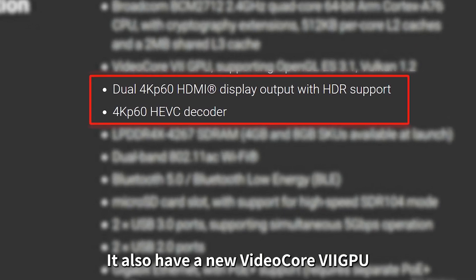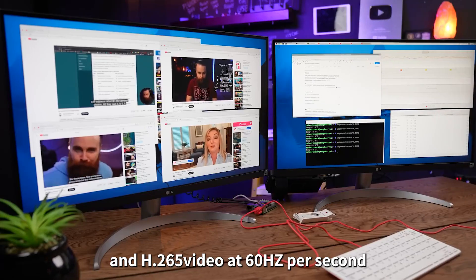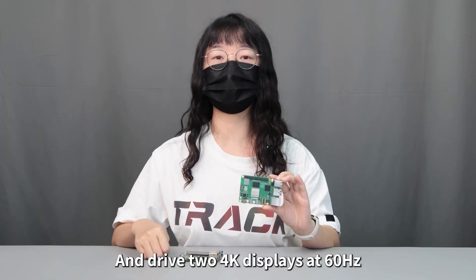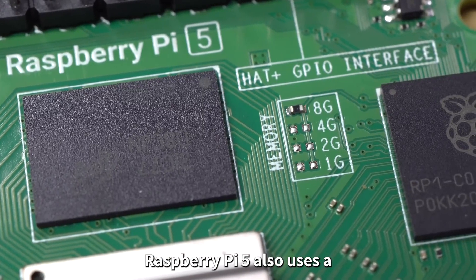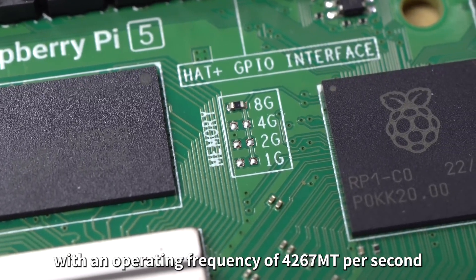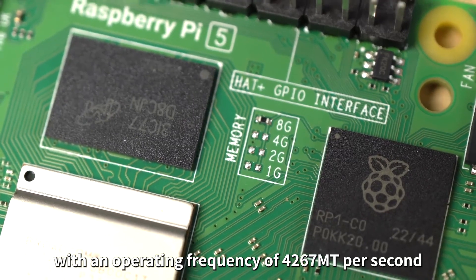It also has a new VideoCore GPU that can decode up to 4K H.265 video at 60 Hz and drive two 4K displays at 60 Hz. In order for the system to provide sufficient memory bandwidth, Raspberry Pi 5 uses a 32-bit LPDDR4X SDRAM subsystem with an operating frequency of 4267 megatransfers per second.